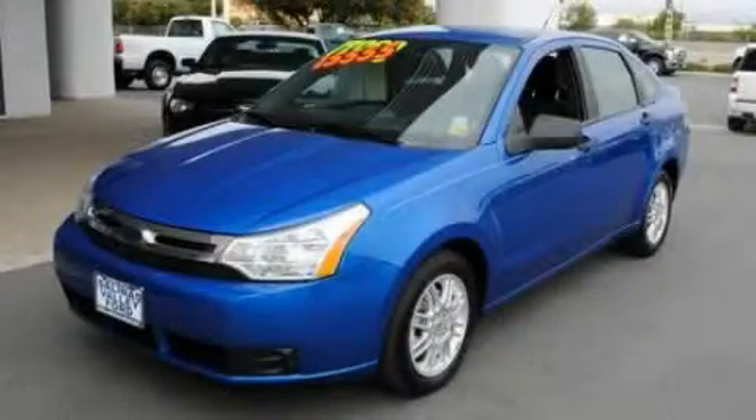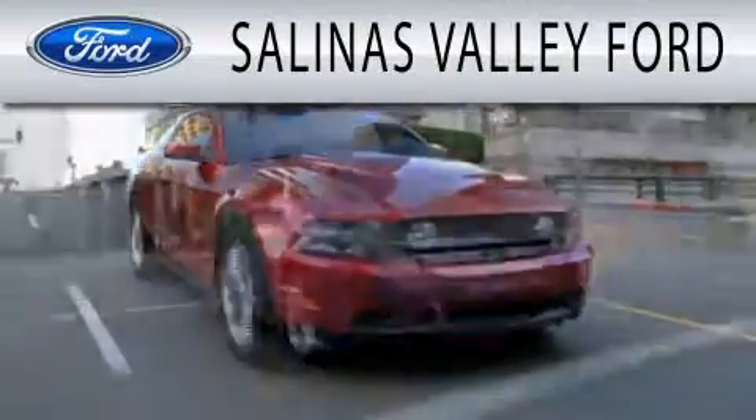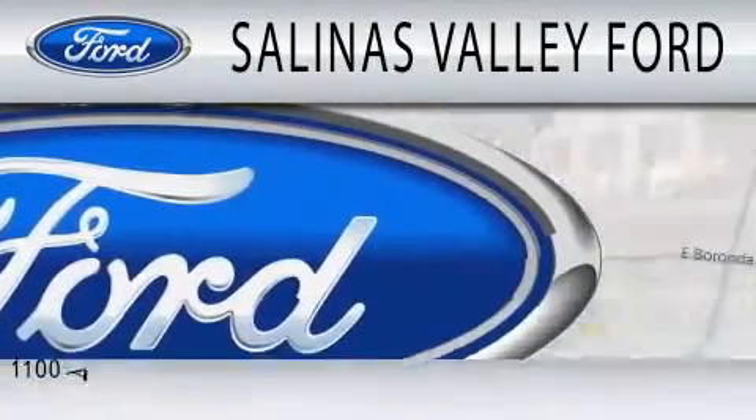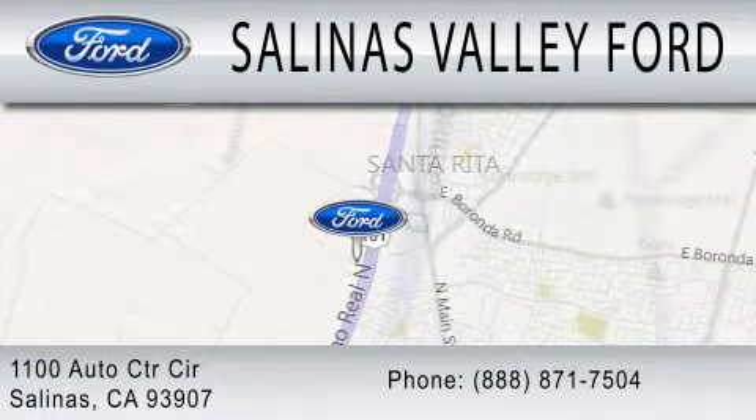Stop by today and test drive this vehicle for yourself. Salinas Valley Ford is dedicated to doing everything possible to ensure that the experience you have selecting your next vehicle is as pleasant as possible. We are located at 1100 Auto Center Circle in Salinas.